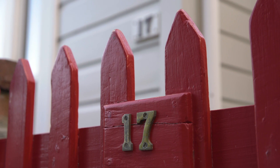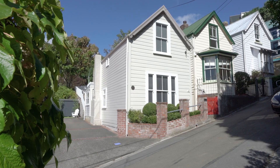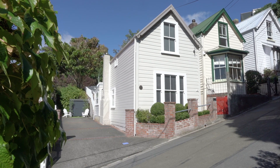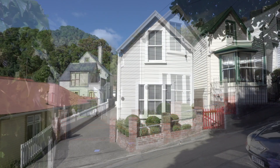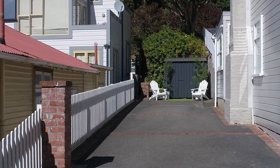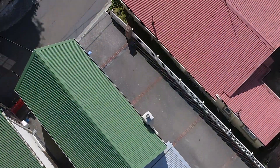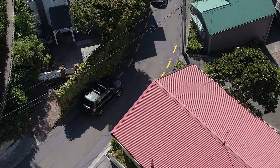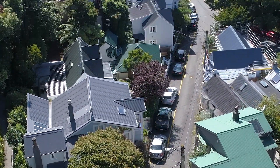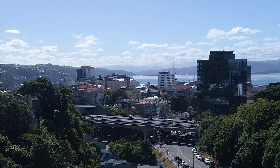17 Ascot Street in Thorndon is a certified notable home and sits amongst some of Wellington's cutest and most historic cottages. The key difference with this property, however, is the provision of drive-on parking. It's extremely rare in this area and makes this house a great option for those who drive every day. There's parking for up to three cars here and the CBD is just a few minutes walk away.